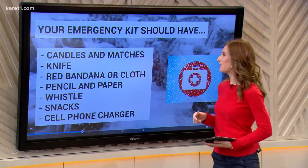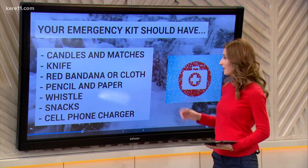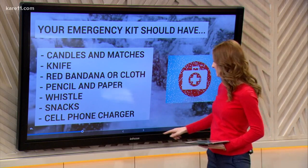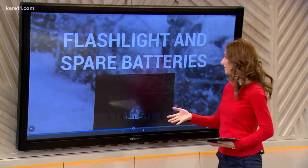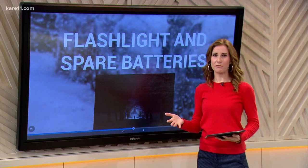Have candles and matches, a knife, a red bandana or cloth — something really easy to see, a bright color like this. A pencil and paper, a whistle, snacks, a cell phone charger — a couple of those if you can. And flashlights — have spare batteries with that flashlight.